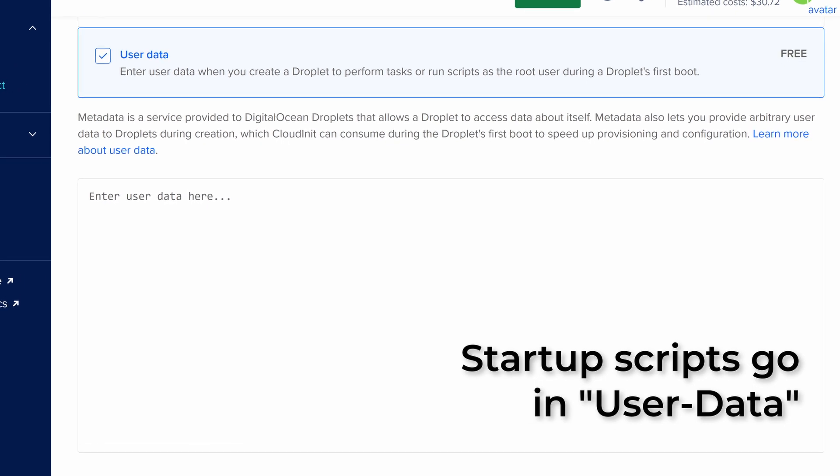On almost every cloud provider today, you can run a script on instance startup that allows you to do whatever setup tasks you need. Most cloud providers have transitioned to using Ubuntu's CloudInit package for instance startup management. This package will do fundamentals like set up SSH keys, mount drives, expand root disk, and a bunch of other stuff. What you may not know is that by passing it a specially formatted YAML file with specific headers, it will unleash the full power of CloudInit.